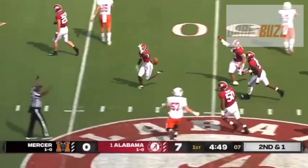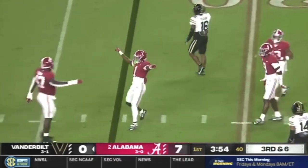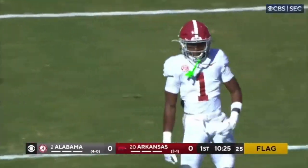Today I'm going to talk about Alabama cornerback Kool-Aid McKinstry in three minutes or less. He's a phenomenal talent and his football intelligence separates him from a lot of the corners in this draft.